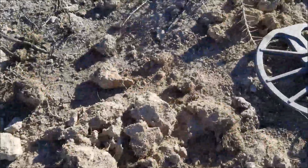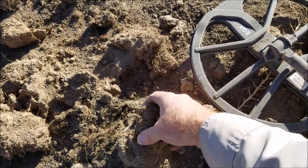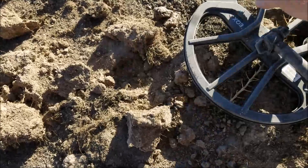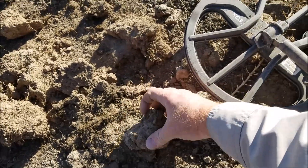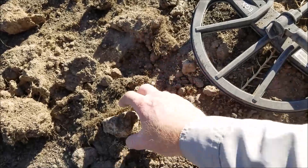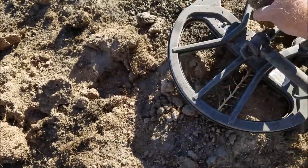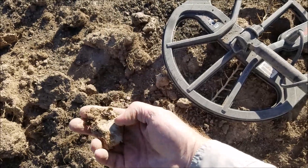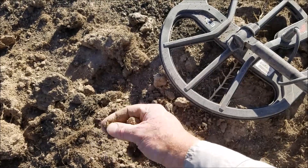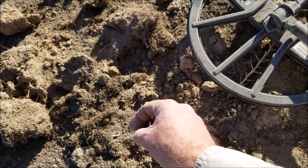Got a nice signal on one of these dirt clods, coming up 19-20. I don't think it's a bullet — sounds smaller than a bullet. Could be like a kepi button or a rivet. A rivet a lot of times comes in that high. Whatever it is, it's kind of small because I can't see it. There it is right there — it's a poncho grommet.